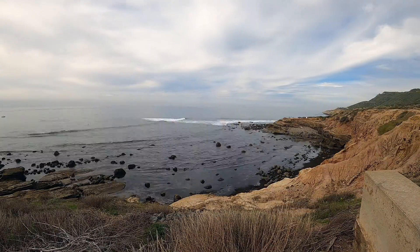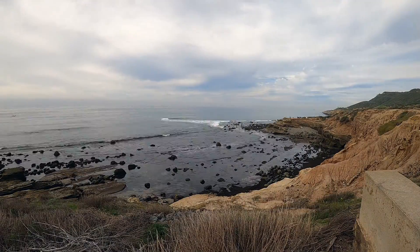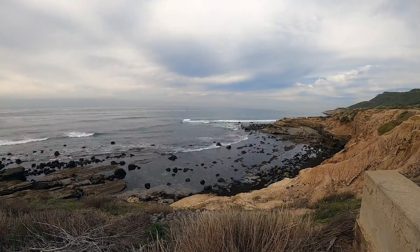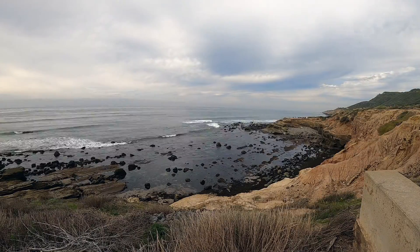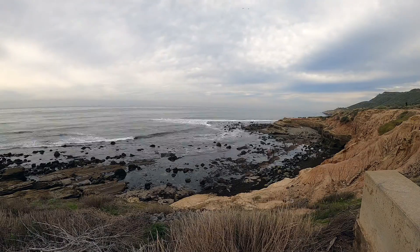The ocean water continues to pull back from the coast and now covers only half of the semicircle coastline. Rocks of various sizes, some as large as 12 feet across, appear throughout the semicircle of the rocky beach.